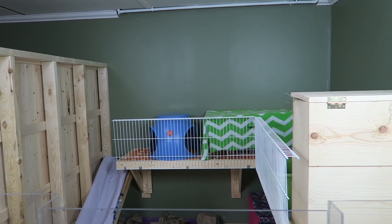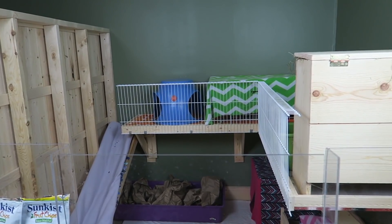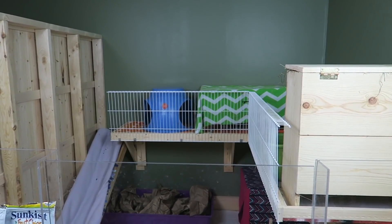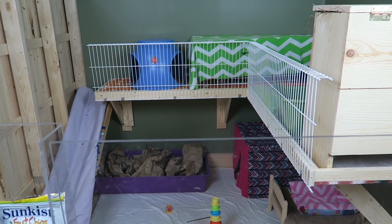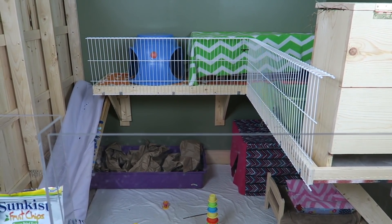Hey guys, this is Haley from OneOneRabbits.com and today I have a very, very exciting video for everyone. So as you can see from the title of this video, Sterling and Ebony are actually bonded. So I thought I'd go ahead and give you a quick cage tour and then explain why I decided to bond Sterling and Ebony.